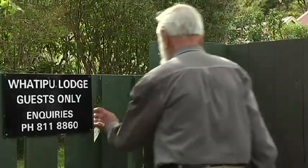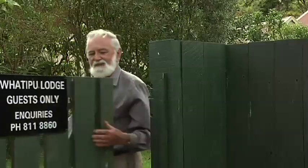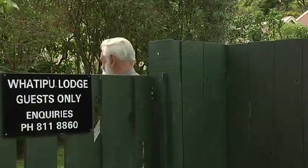Now let's go and have a chat with the present leaseholders and see what the lodge is like, 140 years after my great-grandfather first built the homestead.